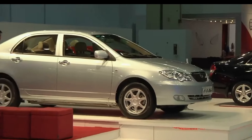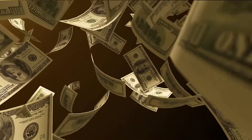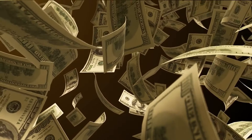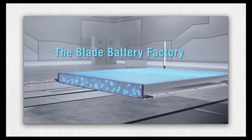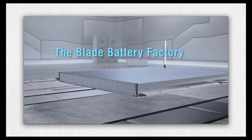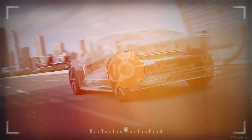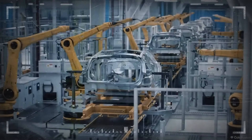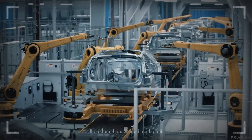Faradion, a British startup, is already making sodium-ion batteries at its Australian plant, while Swedish business Altris is also a big name in the first industrial-scale sodium-ion cathode material production facility. Renault partner Farasis Energy, a Chinese startup, has started to supply sodium-ion battery packs for Jiangling Motors' compact EV3 electric car. There is plenty of competition, but none can boast an early start like BYD.